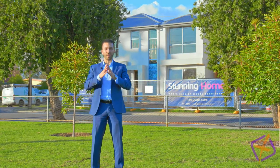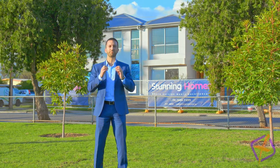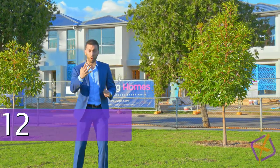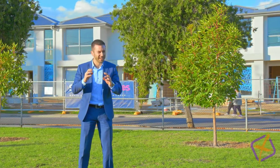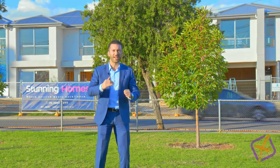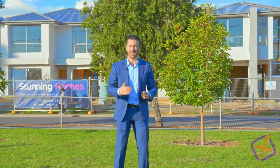G'day guys, Andrew Kiriaki here from XL Property. We've got an amazing opportunity here. I'm proud to offer four brand new homes that are nearly complete, built by Stunning Homes — absolutely luxurious. They all offer a versatile floor plan. Let's take a look.